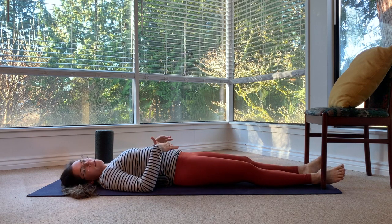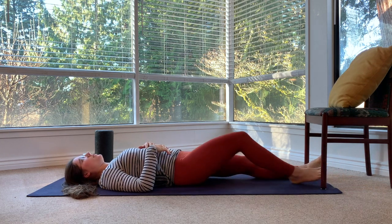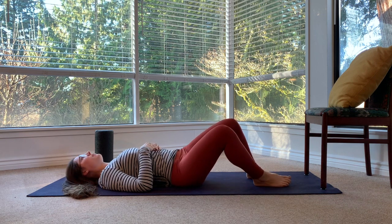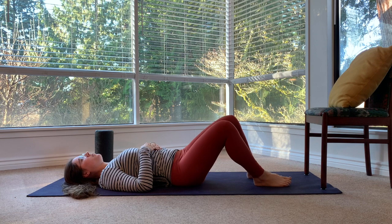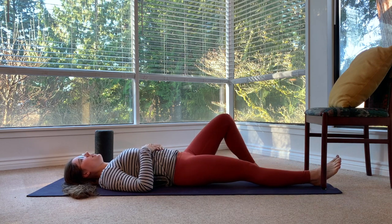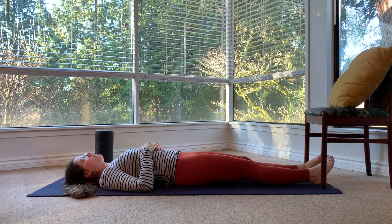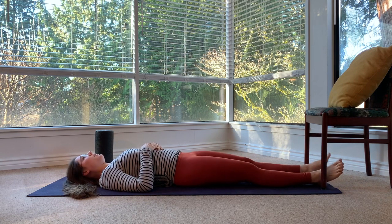Feel free to do that whole round one more time. Bend your knees and windshield wiper your knees side to side — we'll go a little quicker this time. Coming back to stillness. Straighten one leg, then the other. Rock and roll one leg. Good, and relax. Then rock and roll that other leg. And relax that leg.